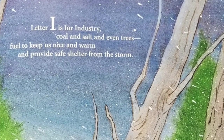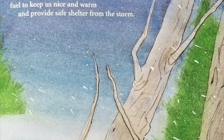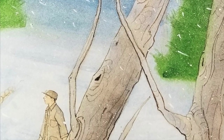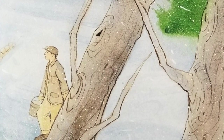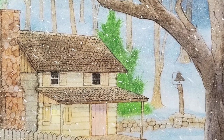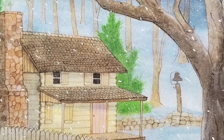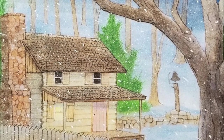Letter I is for industry — coal and salt and even trees, fuel to keep us nice and warm and provide safe shelter from the storm. Industry in West Virginia makes use of the many natural resources available. The coal industry has been an important part of the state's economy and its history. In the early 1900s, many immigrants came to the United States and found jobs in the coal mines. Working underground with the possibility of explosions or getting black lung disease caused by breathing in coal dust were just a few of the dangers of mining. Mary, Mother Jones, helped to fight for improved working conditions for miners who often risked their lives and health.